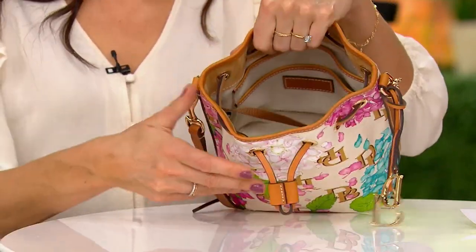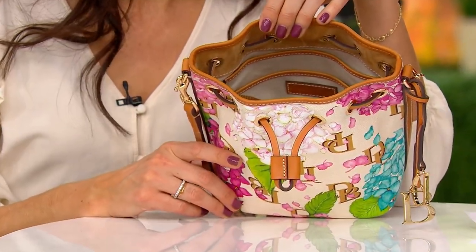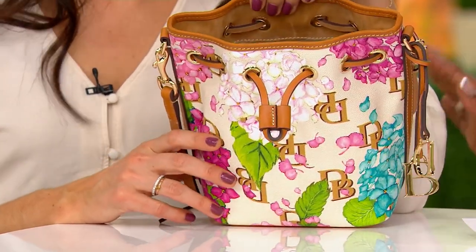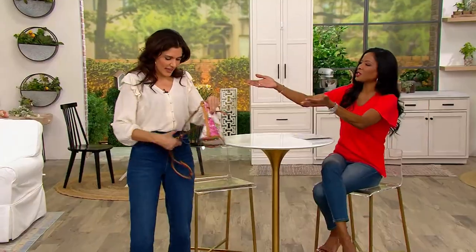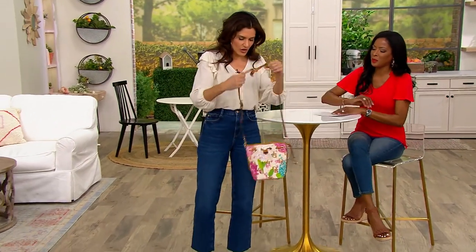This is truly the spring palette. You should style it up — it goes beautifully with a cream top like the one being worn here. I was just thinking my little cream top pairs perfectly with this bag.